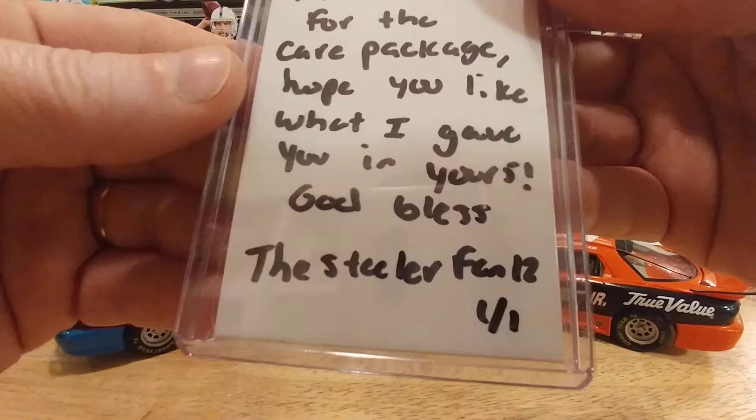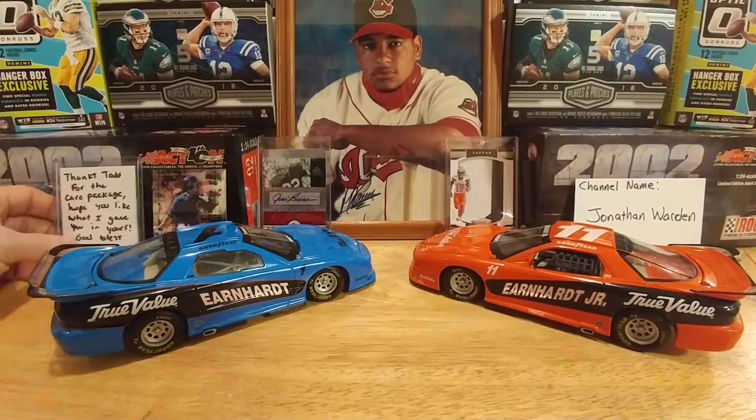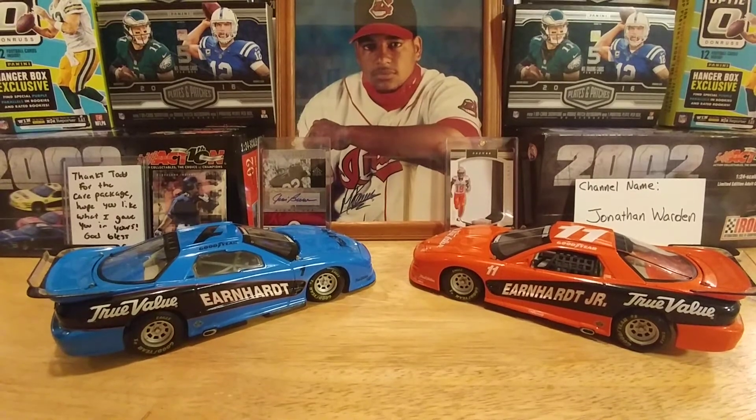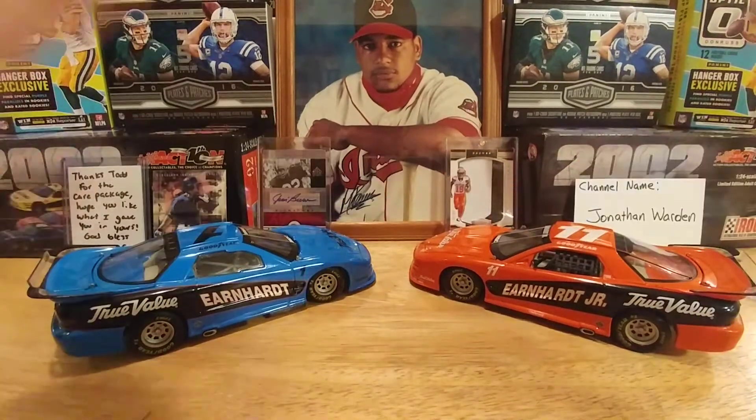And thank you again so much, Steelers Fan 12 — very nice trade, dude. You're both easy to work with, good easygoing guys. But that's it for my mail day. Thank you all for watching. If you haven't subscribed already, please do so, and happy hunting. Thank you all for watching.